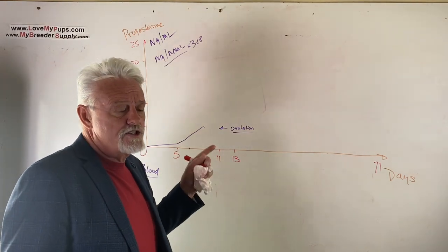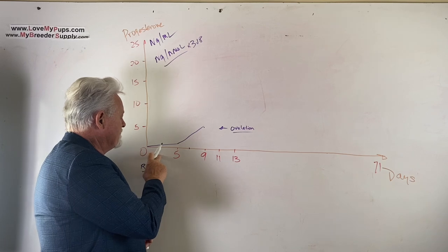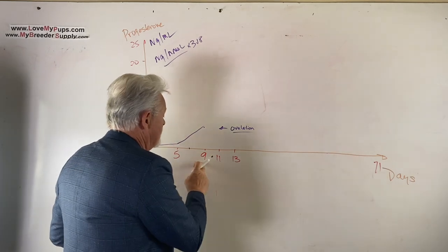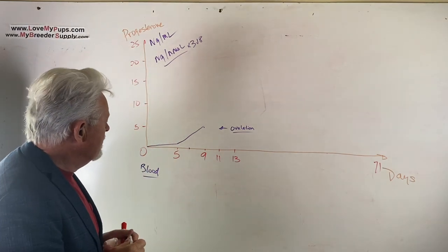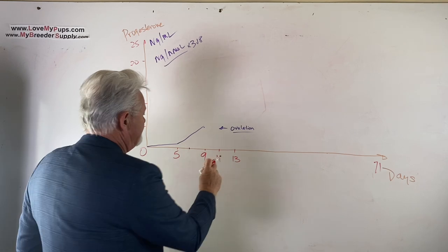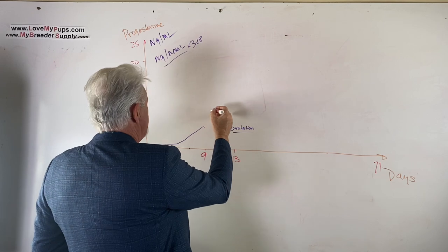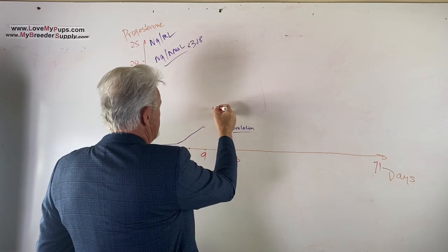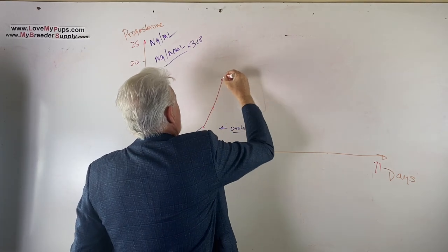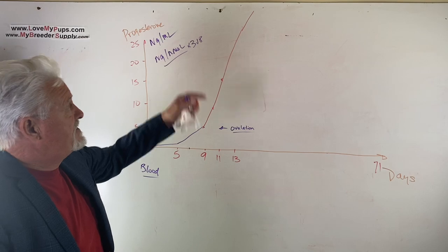Remember, not every dog ovulates on day nine — the only way to know is to watch behavior and run a progesterone test. Around ovulation at day nine, the blood discharge lightens from red to a pinky, vanilla, or strawberry color. After ovulation, progesterone rises rapidly — about 70% per day. So two days after hitting 5, the dog could be at 8, then around 15 the day after, continuing up to 30, 40, 50, 60 or off the chart.